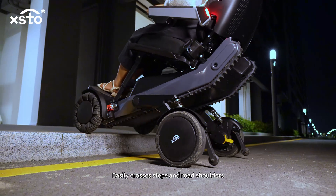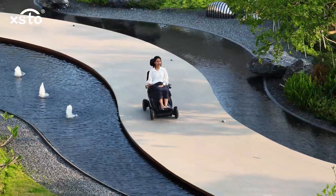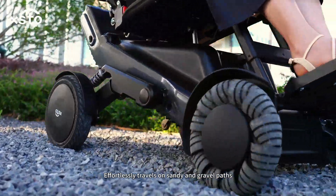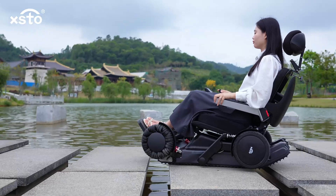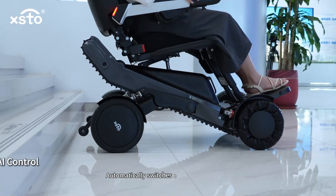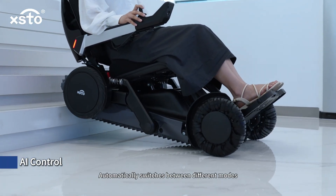All-terrain adaptability: smooth movement on uneven roads, crossing pothole roads with ease. Easily crosses steps and road shooters, effortlessly travels on sandy and gravel paths. Caterpillar mode stably crosses wide ditches.